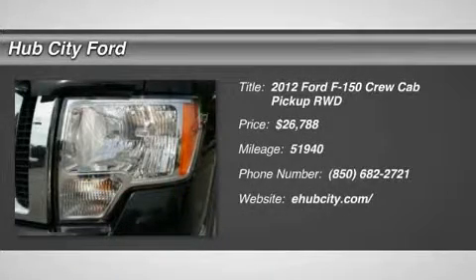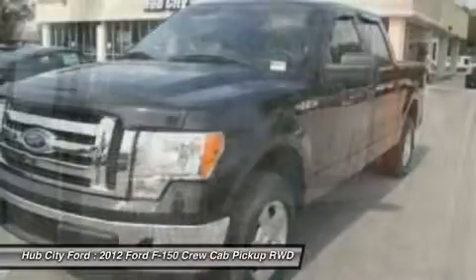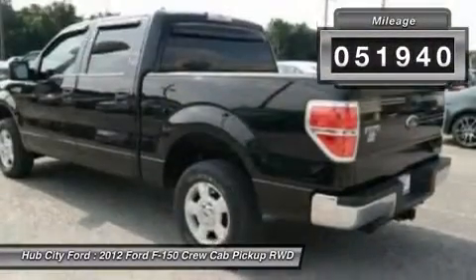2012 F-150. A Ford F-150 knows how to handle any situation. It's built to follow orders, no whining, and is priced below $30,000. This vehicle has less than 55,000 miles.